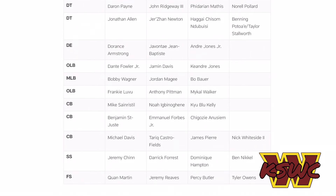At safety, Jeremy Chinn is our starting strong safety and Quan Martin is our free safety — no surprises there. Darrick Forrest backs up Jeremy Chinn at strong safety, which is a bit of a surprise since I thought they'd have Tyler Owens or Jeremy Reeves over him. Jeremy Reeves is backing up Quan Martin at free safety, Percy Butler is our third-string safety, and Dominique Hampton is our third-string strong safety.